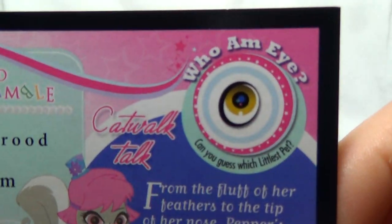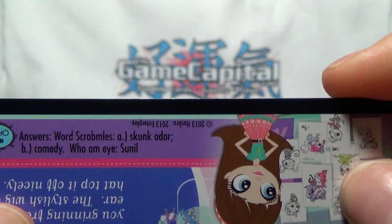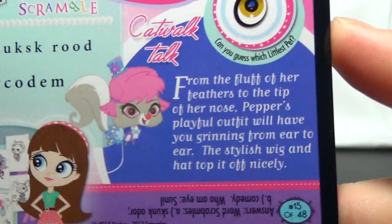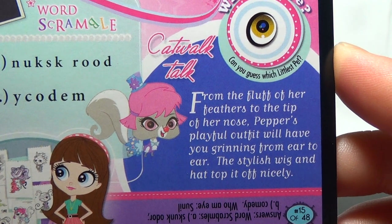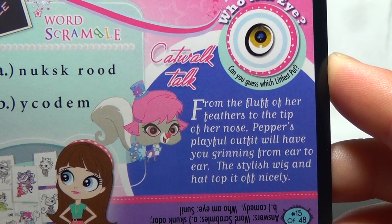And there's Who Am Eyes — which Littlest Pet is that by their eye? And it is Sunil. And the catwalk talk: from the fluff of her feathers to the tip of her nose, Pepper's playful outfit will have you grinning from ear to ear. The stylish wig and hat top it off nicely.